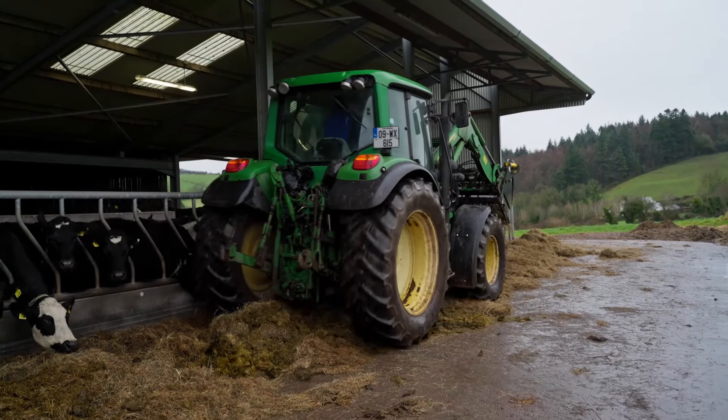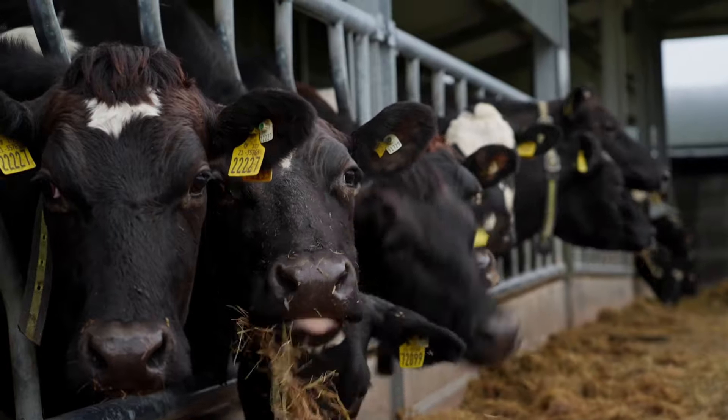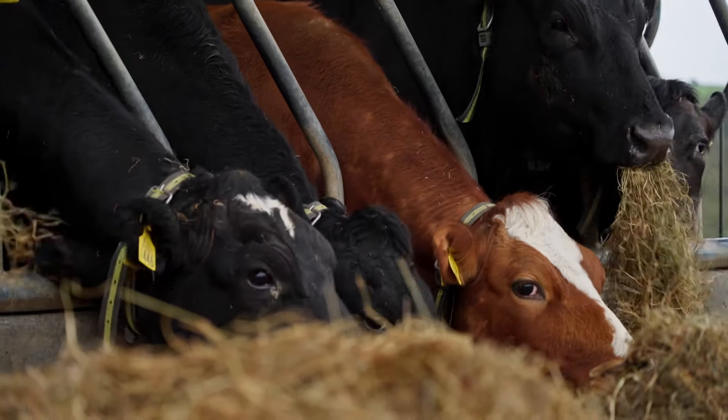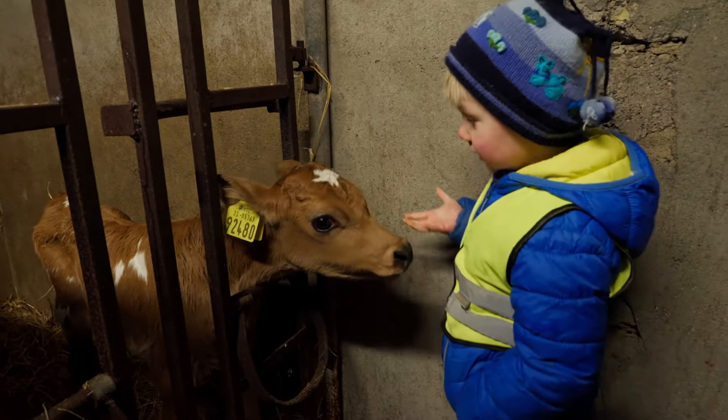What impact will the genotyping you're doing now have on the carbon footprint of your farm? The long-term impacts are going to be hugely beneficial because we're going to get more accurate information on how productive and healthy our animals are. A productive, healthy animal is going to last in our herd far longer than a non-productive, unhealthy one. An animal that lasts longer in the herd, by definition, has a lower carbon footprint than one that needs to be replaced quite quickly. So we'd see a huge positive impact from that point of view.